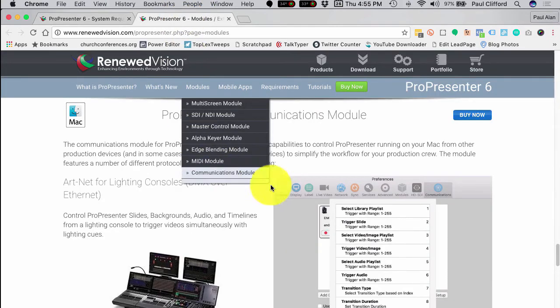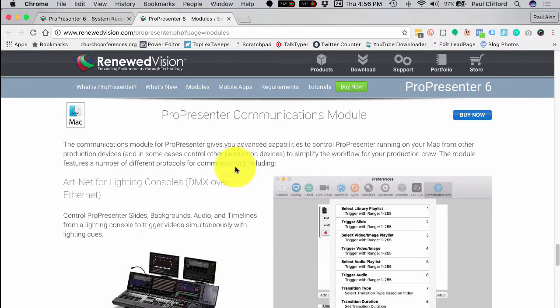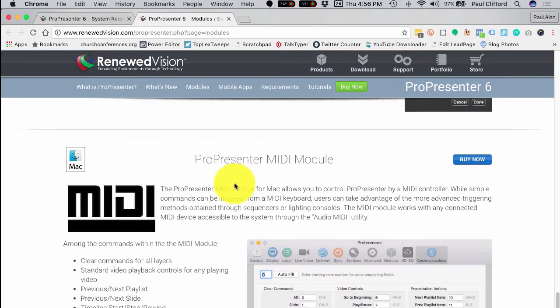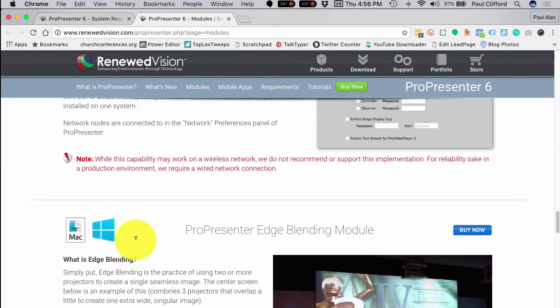Here are the things you need to consider. First, is the machine I'm looking at supported? If it isn't, then maybe you need to look at a different machine. Do I want to use the Communications module or the MIDI module? If so, Mac is your choice with ProPresenter 6. Maybe ProPresenter 7 will support that module as well, but it doesn't today with ProPresenter 6. So keep that in mind.